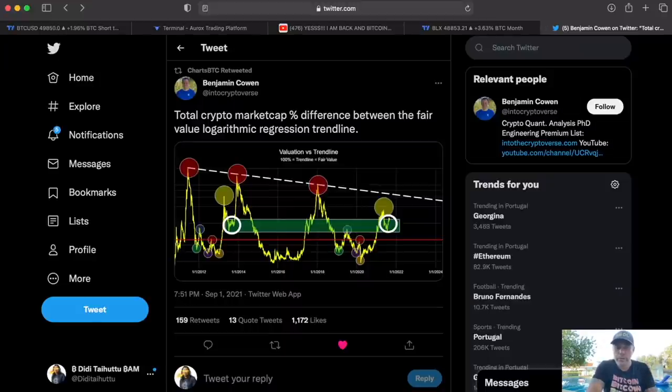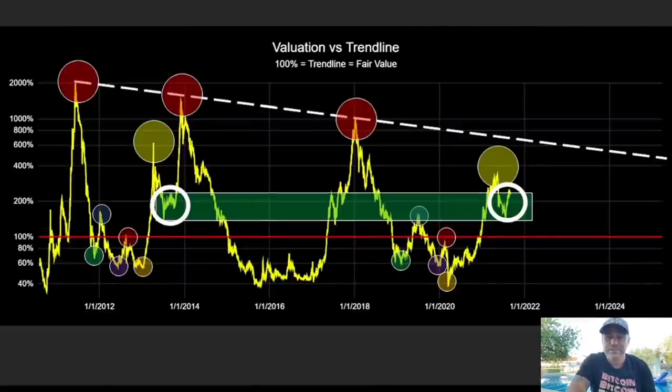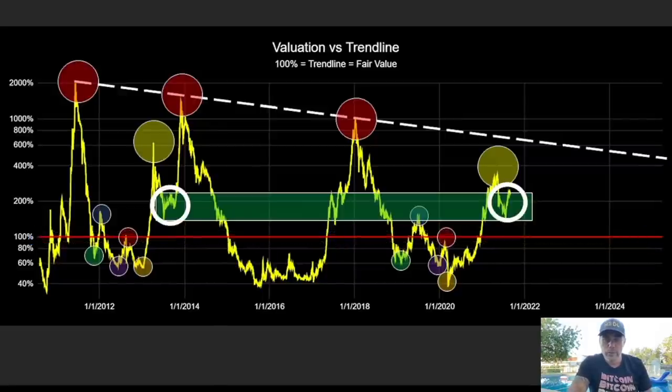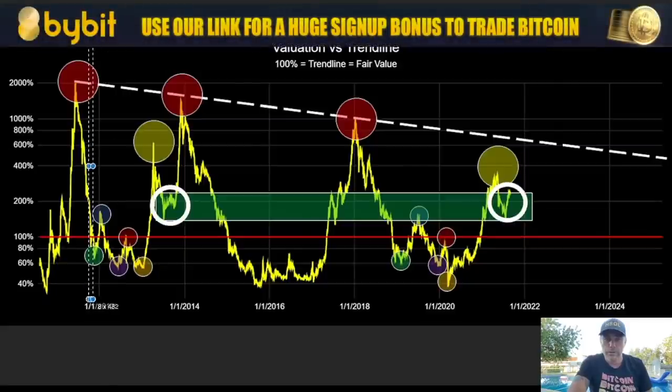I saw a really cool chart on Twitter and I want to show it to you here. Don't look at the numbers — this is the total market cap — just look at the trend. There's a downward trend line on top going down, and we have the 100 trend line over here. Now look at the pattern we saw in 2012 to 2014.